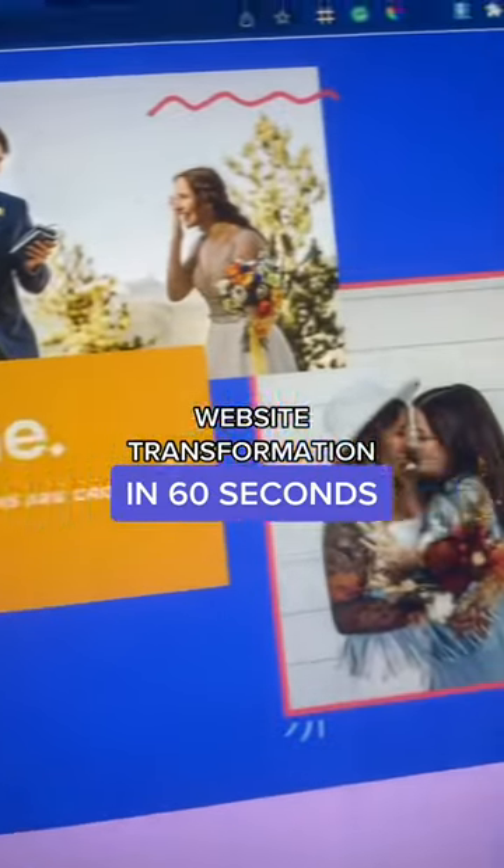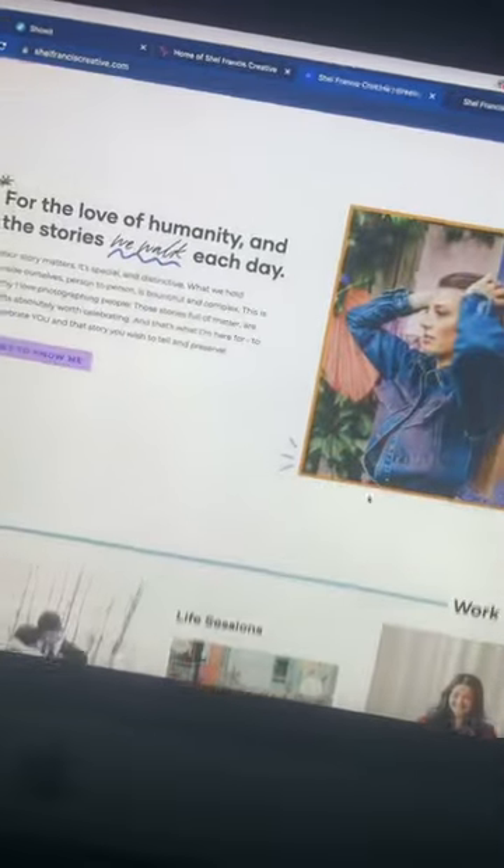Website transformation in 60 seconds. This is the new website for Shelby Francis Creative, an awesome Colorado-based photographer.